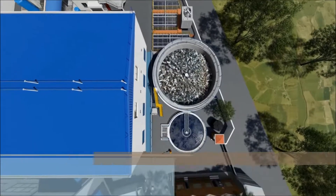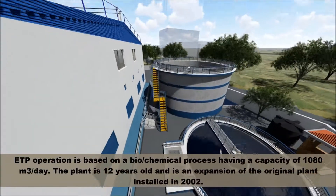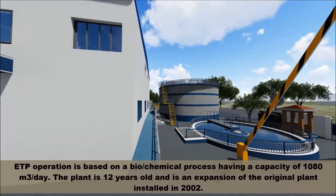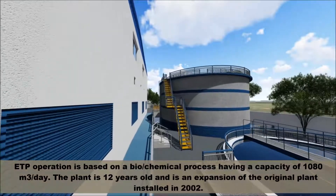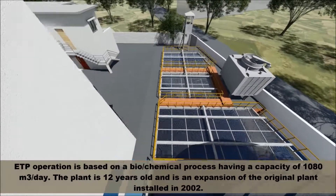Effluent Treatment Plant: The effluent treatment plant is based on a biochemical process with an ink capacity of 1,080 cubic meters per day. The plant is 12 years old and is an expansion of the original plant installed in 2002.